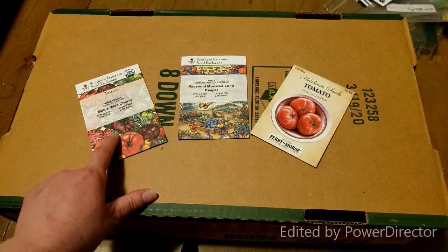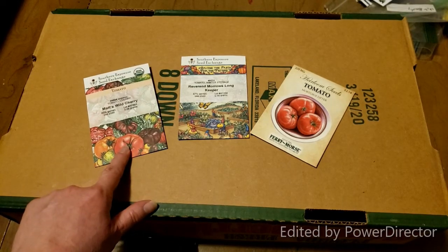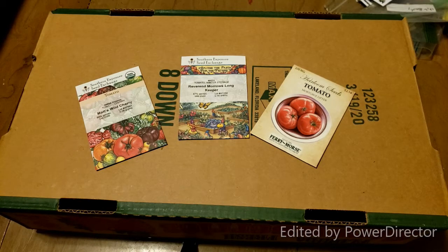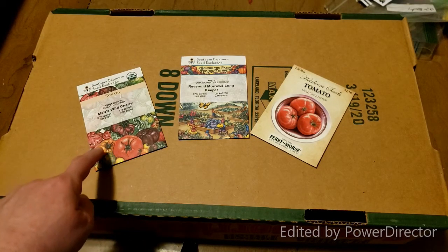I've got a Matt's Wild Cherry Tomato, which is true to what a cherry tomato is supposed to be. Found out in the woods in Mexico — no genetic altering on that. It is a 100% true cherry tomato.